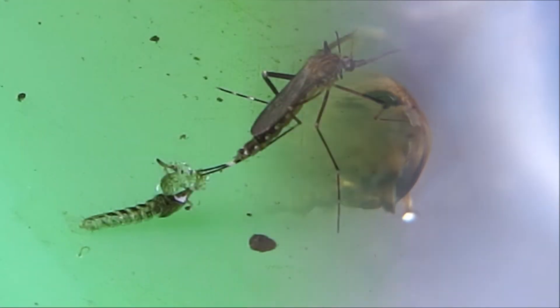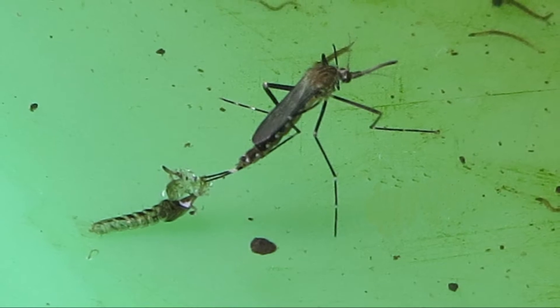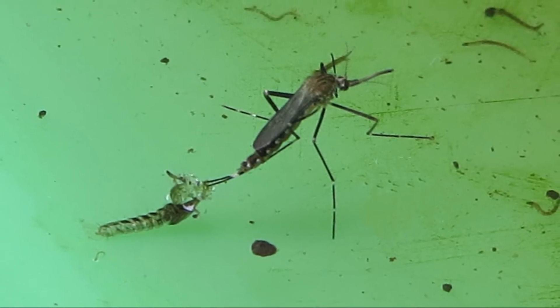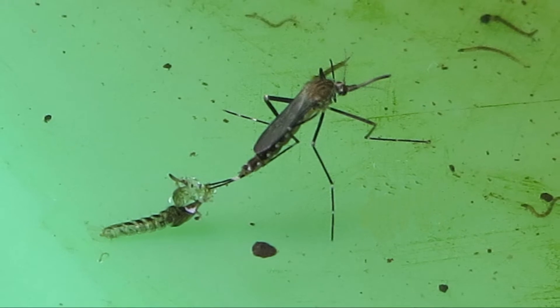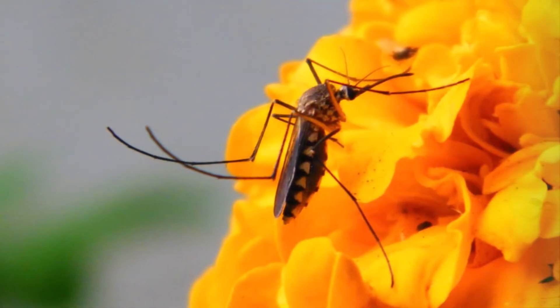A pupa goes through an incredible metamorphosis to turn into an adult. Adults have wings, six legs, and other amazing structures that allow them to fly off, mate, and find food.